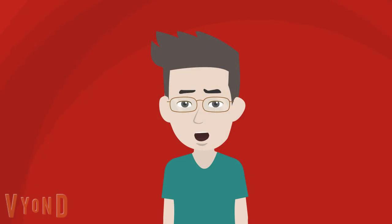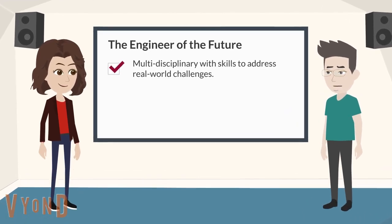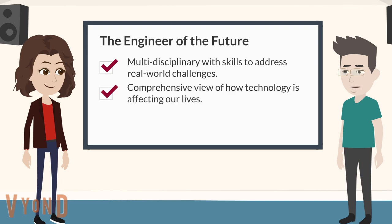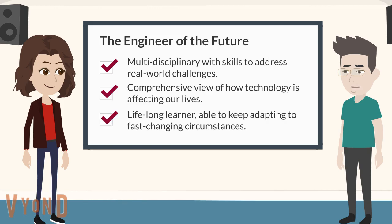To stay at the top of our game, at DOE we innovate our educational program to train the engineers of the future. We aim for our students to become engineers who combine in-depth knowledge of one or two disciplines with the skills to address real-world challenges in science and technology. Moreover, they need to have a comprehensive view of how technology is affecting our lives, and they must learn how to be lifelong learners, able to keep adapting to fast-changing knowledge and circumstances.